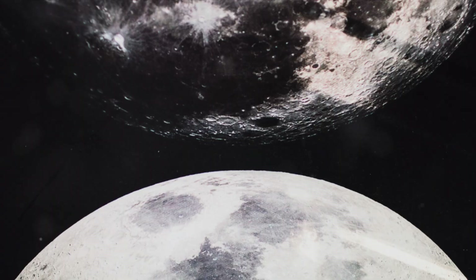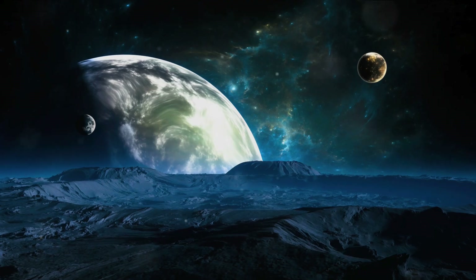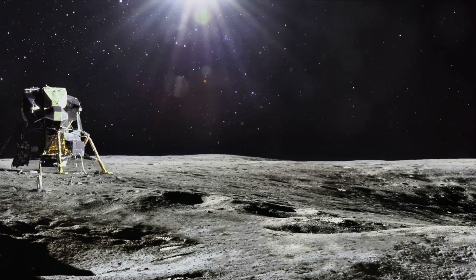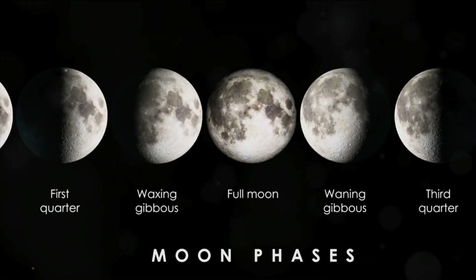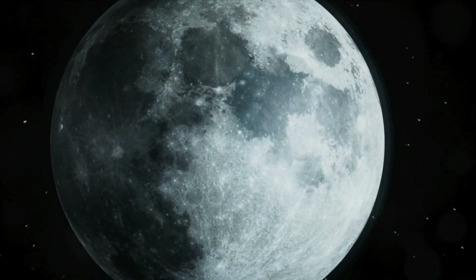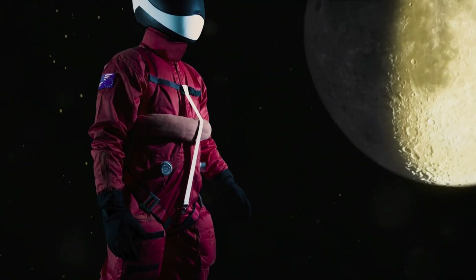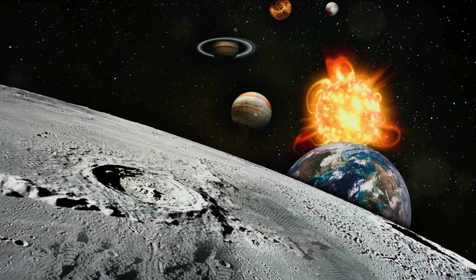The Moon's thin atmosphere, known as an exosphere, is a fascinating subject of study — a stark contrast to our own thick, life-giving atmosphere, yet holding secrets about the Moon's past and clues about other planets with similar atmospheres. The Moon is also believed to harbour resources such as water ice and helium-3. Water ice can be used for life support and propulsion, while helium-3 holds potential for nuclear fusion, a clean and efficient source of energy. The Moon's surface is also a perfect place for astronomy; without an atmosphere to distort light, telescopes there could capture images of the Universe with unprecedented clarity. The Moon offers a unique platform for scientific research and exploration.